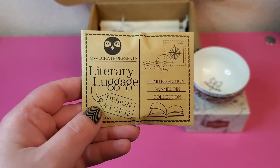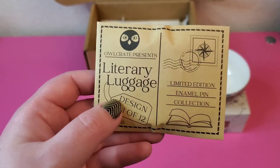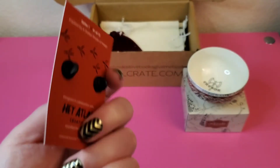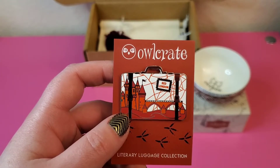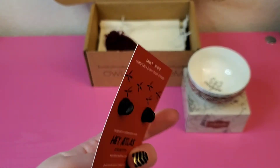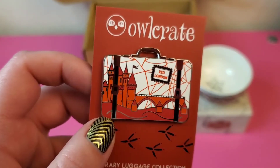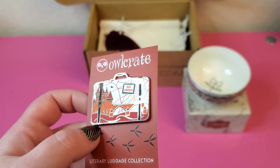This little item is Literary Luggage, design number one of 12 in a limited edition enamel pin collection. Introducing our 2022 enamel pin collection: Literary Luggage. Each month's box will include a suitcase pin featuring a beloved fictional location, all designed by Hey Atlas Creative. To kick off the collection, we're traveling to Red London from A Darker Shade of Magic — which, the blasphemy here is I still have not read A Darker Shade of Magic. It's a terrible truth, and hopefully I'll get to it this year.